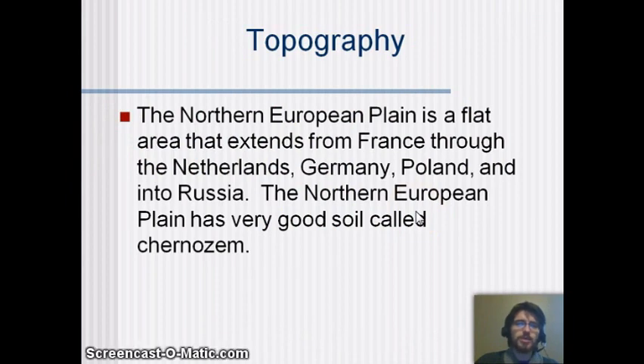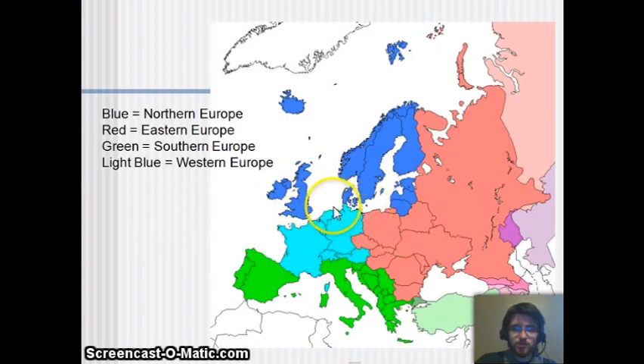The Northern European Plain is an important feature to know. It's a flat area that extends from France through the Netherlands, Germany, Poland, and into Russia. The Northern European Plain has very good soil called Chernozem, and you can see it right along there on the map.